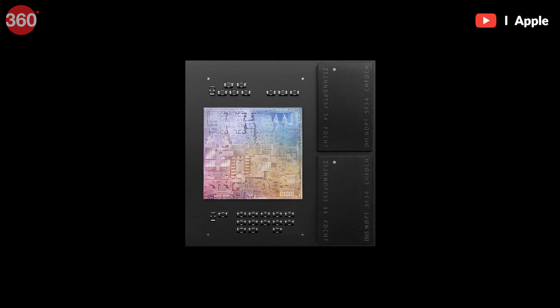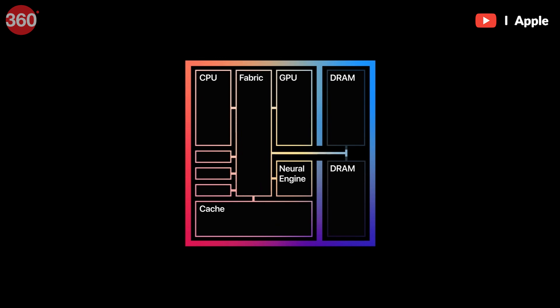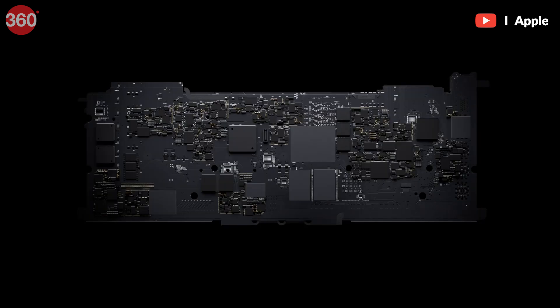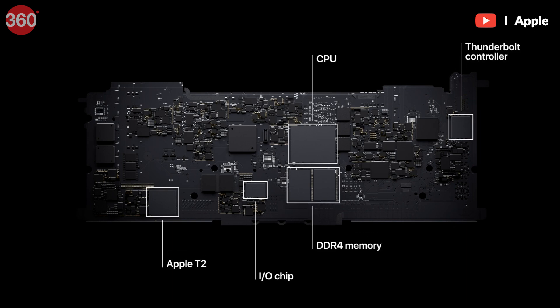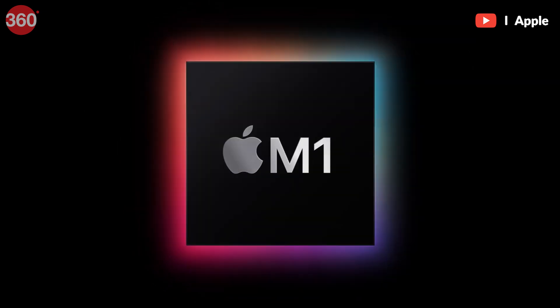It is important to know that Apple's M1 is technically an SoC, or system on a chip, and not a standalone CPU like Intel's Core i5, i7, or i9. This means that instead of having the GPU, neural processing logic, and Apple's own security processor taking up space as separate chips, they are now part of a single integrated unit. This allows faster transfers of data between different components, thereby reducing latency.